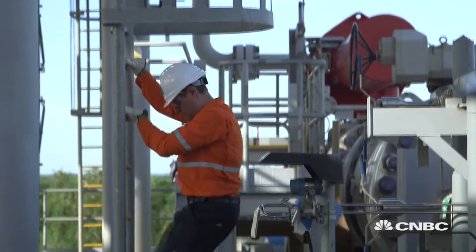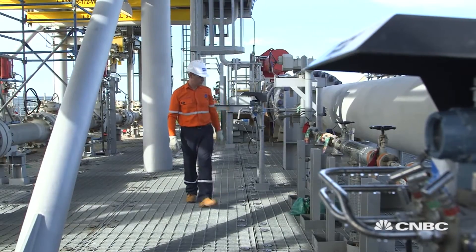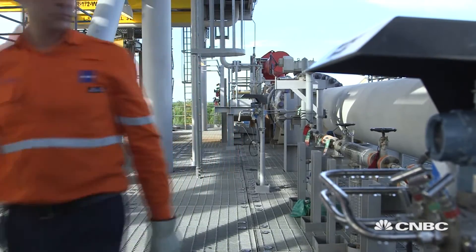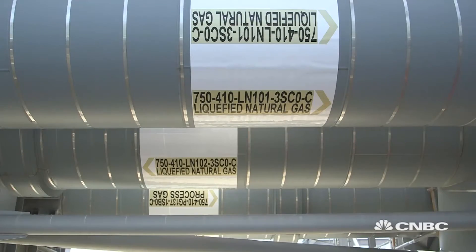The gas form of LNG is 600 times bigger, so when it's smaller we can transport it and then re-gasify it for the market. The process to liquefy and then re-gasify natural gas is complex and known as an LNG chain.